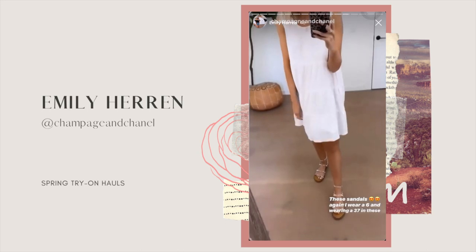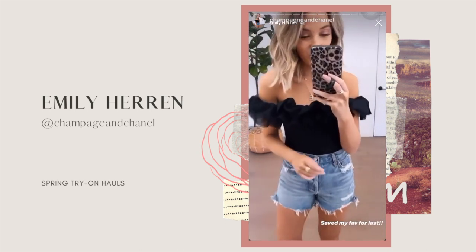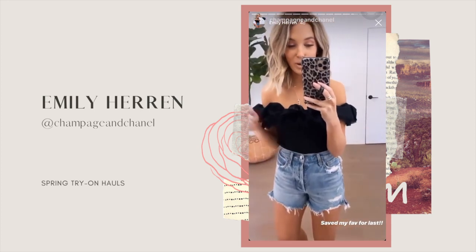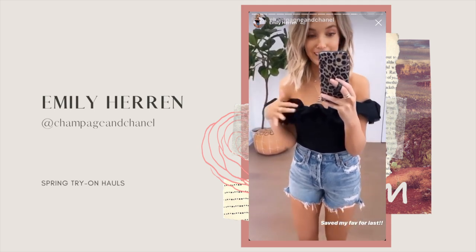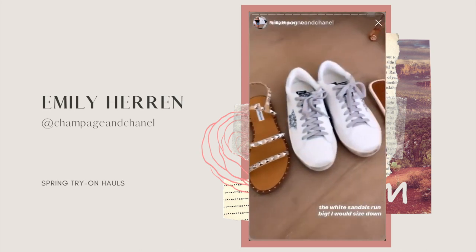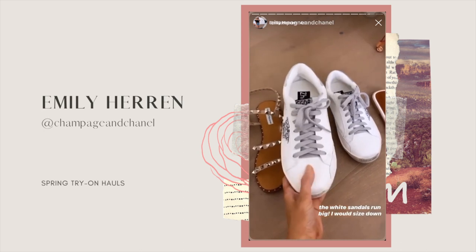Saving my favorite piece for last — I think this little off-the-shoulder ruffle top is so cute. Obviously it's more of a post-quarantine piece, but I feel like we're seeing the light at the end of the tunnel, so it's so much more exciting to shop for things like that. Here is a close-up of all the shoes — I just can't get over how good these look. They look just like the ones I spent like five hundred dollars on, which is crazy.